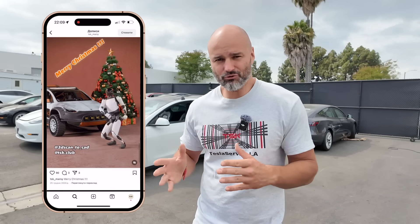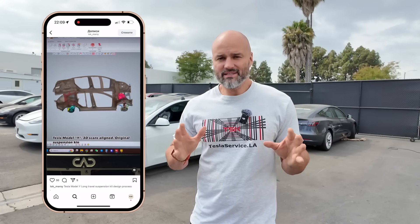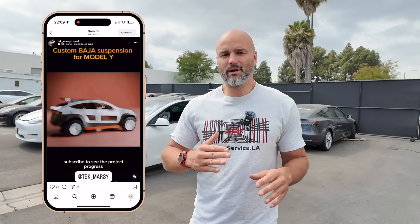Есть Instagram аккаунт tsk.marcy, и там вы можете обнаружить, как выглядел первый рендер того, что мы хотим сделать — все намёки на то, что из этого должно получиться. В этом видео мы разберём наш план и как мы его воплощаем.